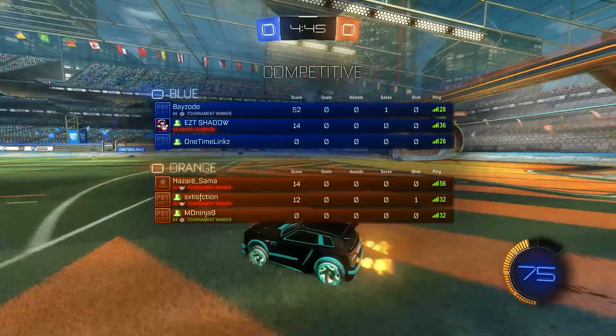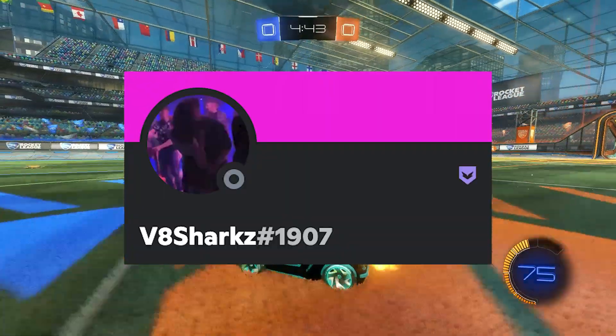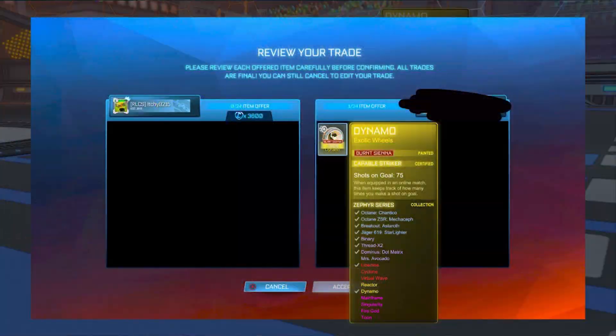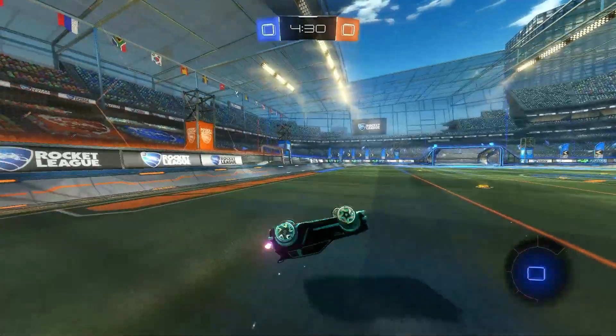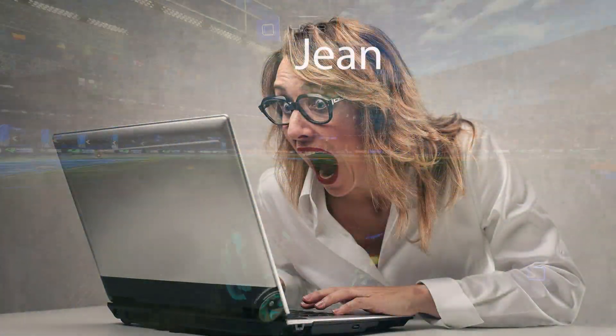So this trade has been sent to me by someone called V8Sharks, and she got this insane trade where she bought some striker burnt sienna Dynamo wheels for 3,600 credits. A lot of you will be watching this wondering why this is such a good trade, and we will get into why that is shortly. But to get a trade like this is, for one, very lucky, but also gives me a great video title.